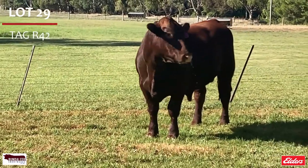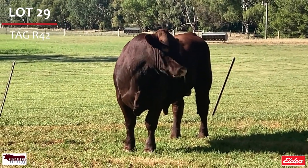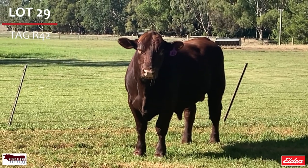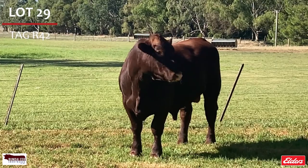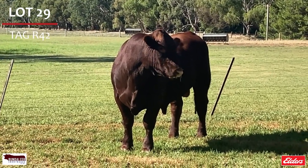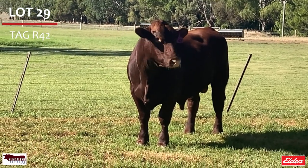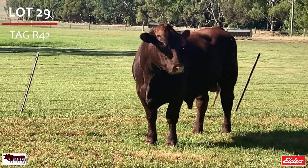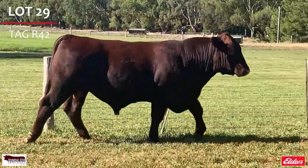Lot 29, Bundleer Eagle R42. With extreme thickness throughout, an easy doing rich red quality young bull, early maturing with a strong top line. Out of an outstanding dam, he is in the top 10% carcass weight, rib eye area and yield grade, top 15% weaning weight, top 20% yearling weight, top 25% stayability. Double P.